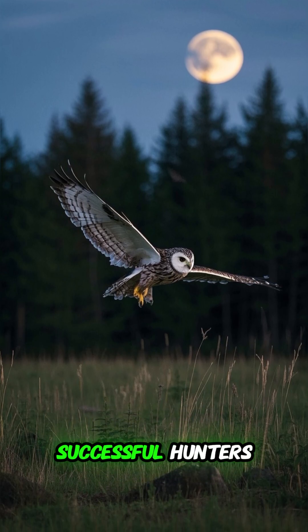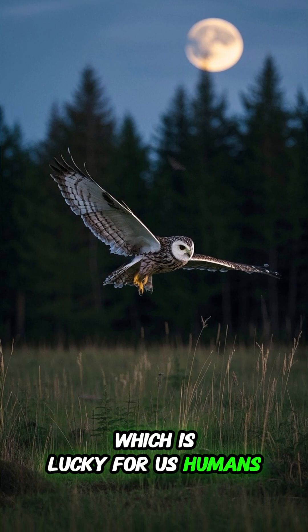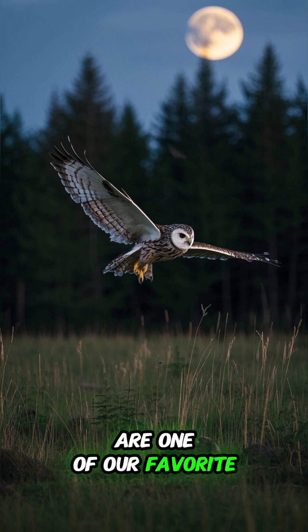This allows them to be successful hunters, which is lucky for us humans, because owls are one of our favorite animals to have around.